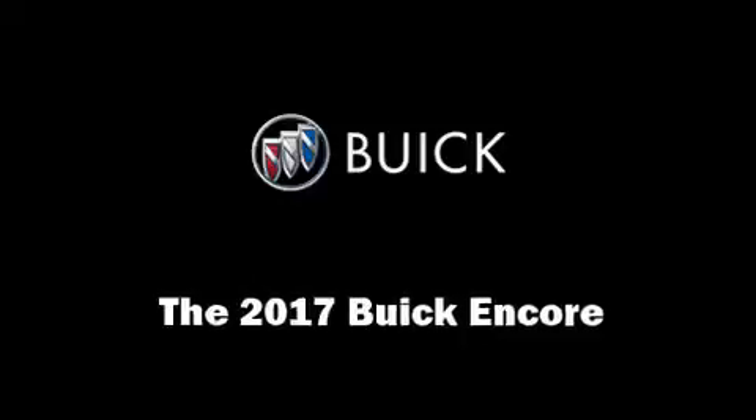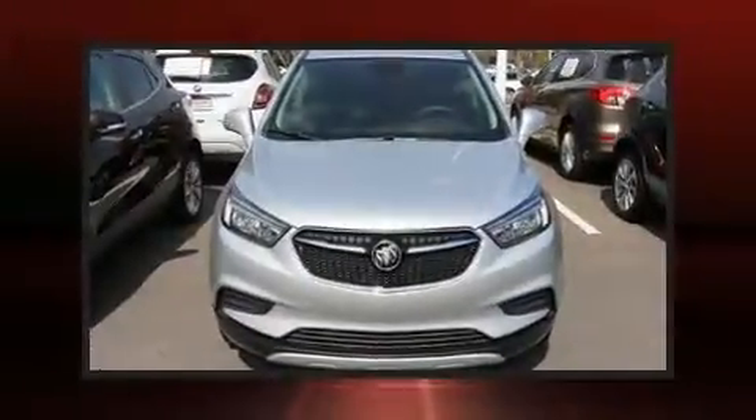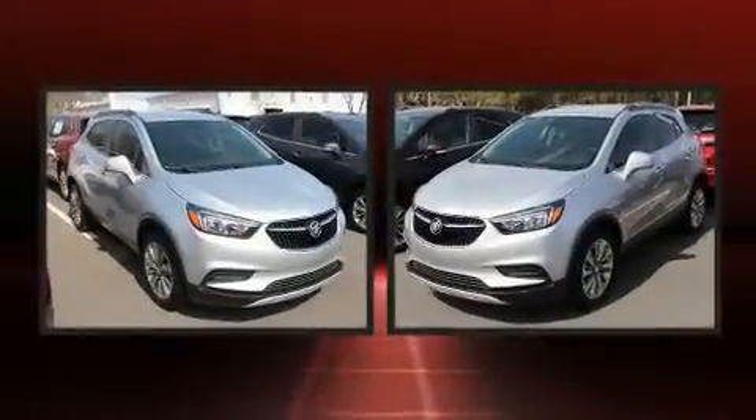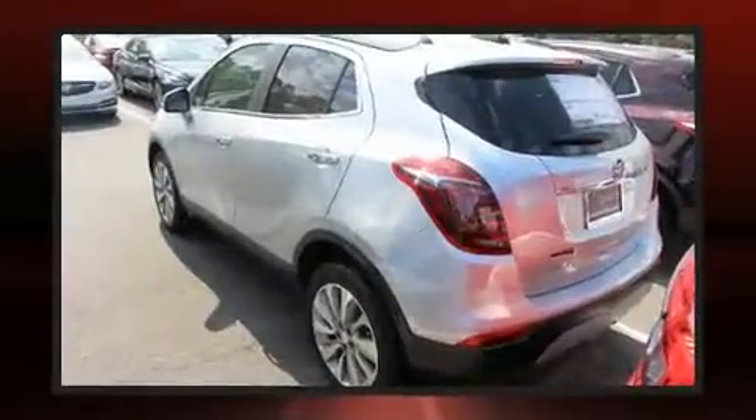Load your family into the 2017 Buick Encore. Smooth gear shifts are achieved thanks to the efficient four-cylinder engine, and for added security, dynamic stability control supplements the drivetrain.